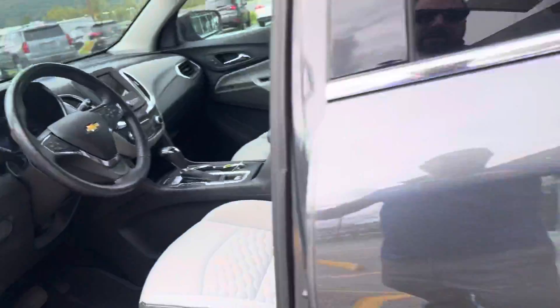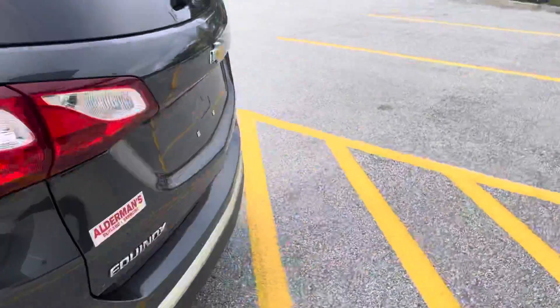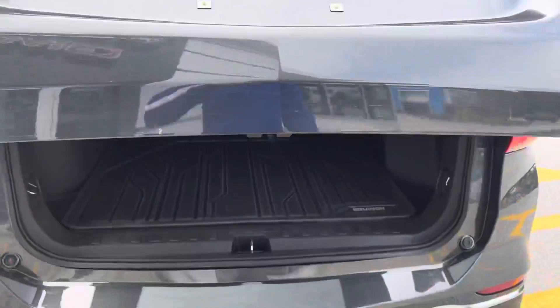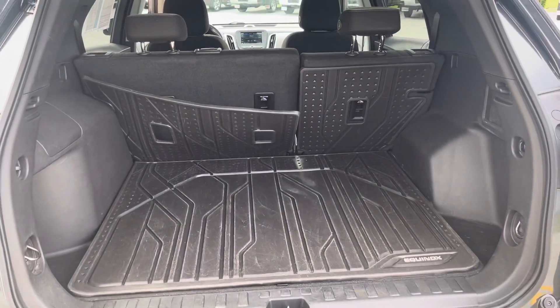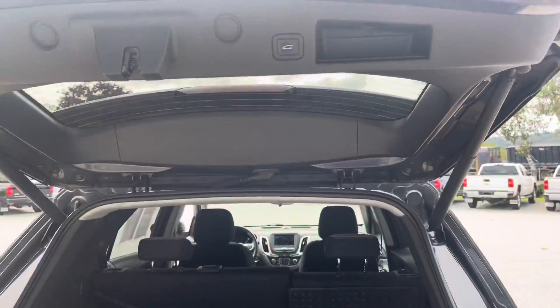Moving on to the back of the vehicle. The wheel is in excellent condition — no signs of curb rashing, no excess wear and tear. Body seems to be in excellent condition. It's only got 11,000 miles on it, so very lightly used. Power liftgate. As you can see, it's got those floor liners throughout. The seats fold down 60/40 split. Power liftgate is also part of that package.